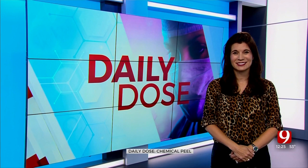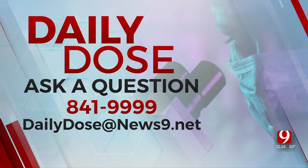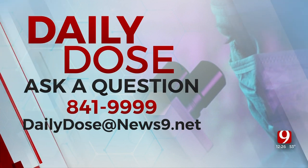Good luck and take care. Dr. Lacey, thank you. And if you have a question for Dr. Lacey Anderson, call the hotline 841-9999 or email dailydose at news9.net.